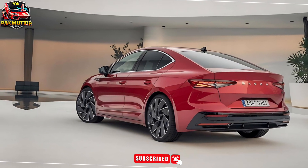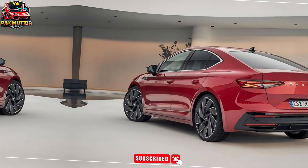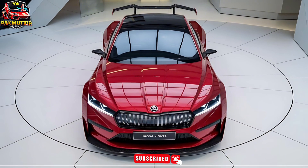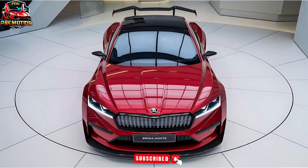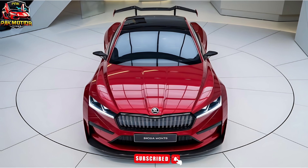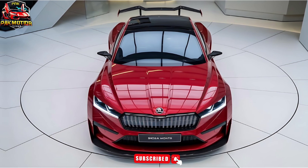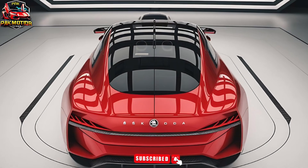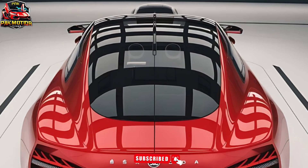Trim levels and pricing. The 2025 Skoda Slavia Monte Carlo is available in one trim level — Monte Carlo — starting at $28,995. Experience the ultimate combination of sportiness and sophistication. The 2025 Skoda Slavia Monte Carlo. Embrace the thrill.